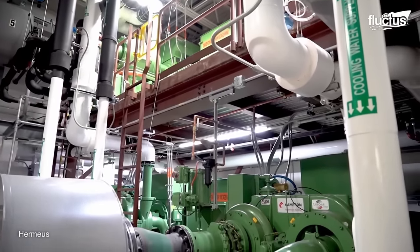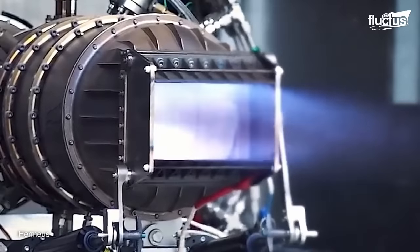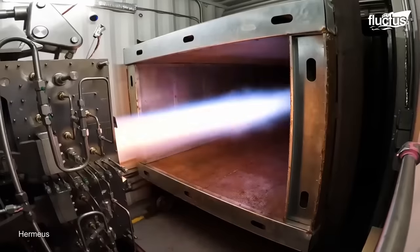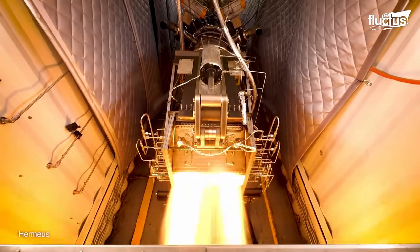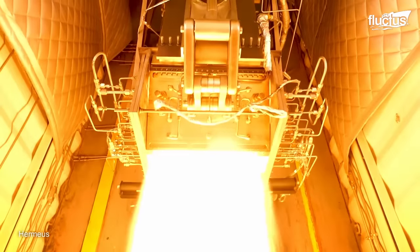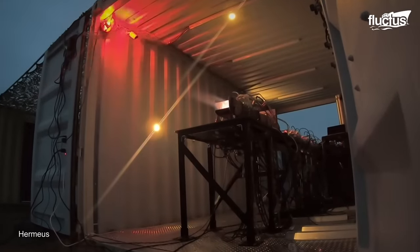Developed by the Atlanta-based company Hermius, the Chimera Turbo Ram Jet Engine represents a significant advancement in hypersonic propulsion technology. It is a turbine-based combined cycle (TBCC) engine, combining elements of both a turbojet and a ramjet. This hybrid design allows for versatility in operation, making it suitable for a range of flight profiles. At low speeds, Chimera operates as a conventional turbojet: the compressor compresses the air, which is mixed with fuel and ignited, and the hot gases expand through the turbine, driving the compressor and producing thrust.